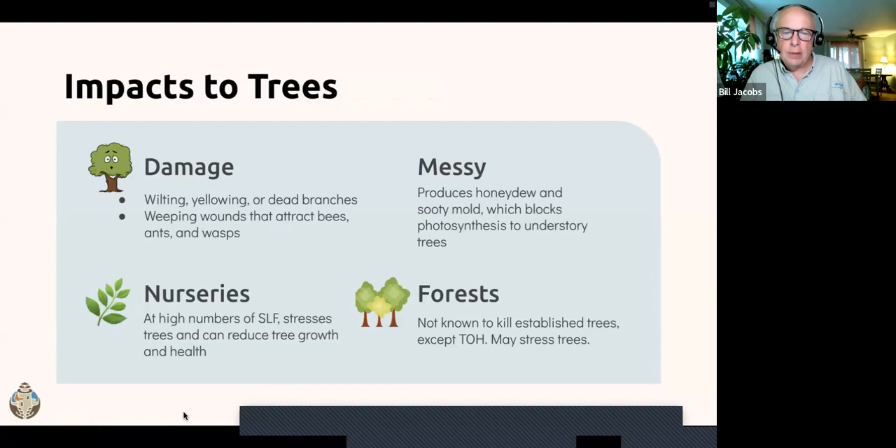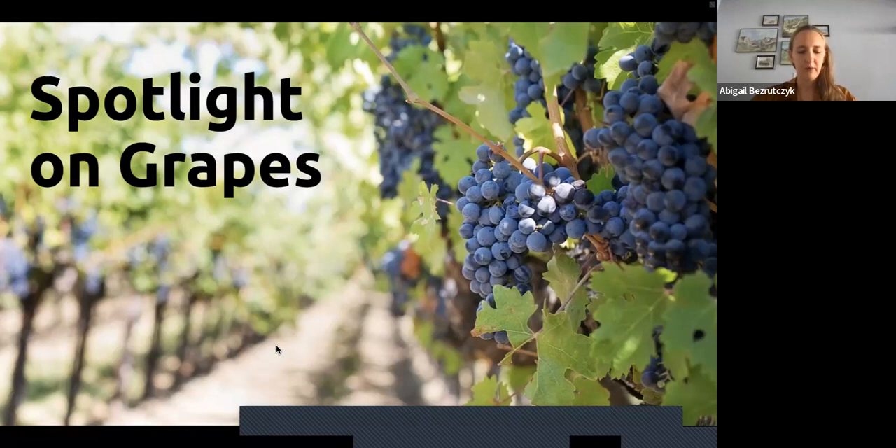Some of the damage you'll see includes wilting, yellowing, and dead branches on trees, as well as weeping wounds that attract bees, ants, and wasps. For tree nurseries, this can be a huge problem as it reduces tree growth and produces unhealthy trees. They produce a lot of honeydew and sooty mold, which blocks photosynthesis in understory trees and damages decks and deck furniture. As for forests, spotted lanternfly is not yet known to kill established trees on its own, but if trees are already stressed by something like beech leaf disease, adding another stress on top could start to kill established trees.